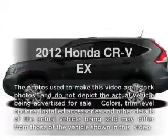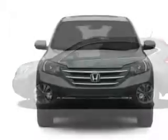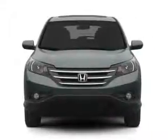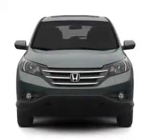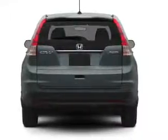Get noticed in this 2012 Honda CR-V. Travel the roads in style and comfort in this great vehicle. With an efficient four-cylinder engine, the powertrain includes all-wheel drive that responds smoothly to its five-speed automatic transmission.